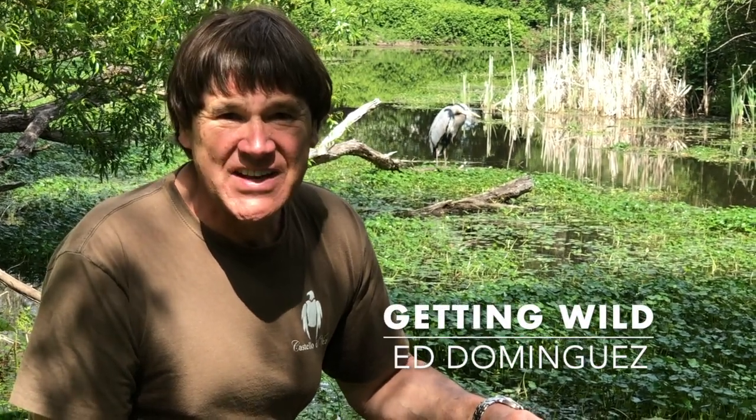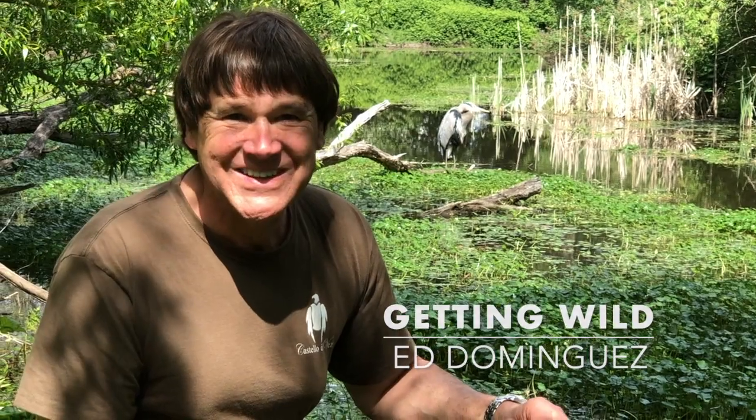This is Ed Dominguez. The world of nature is waiting for you. So get outdoors, stay curious, and please hit subscribe and join me on our next adventure in the natural world. Thank you.